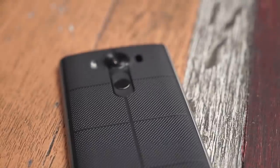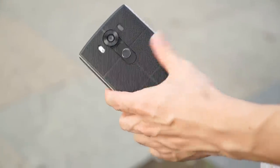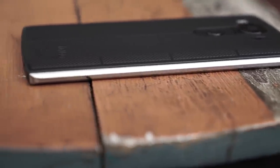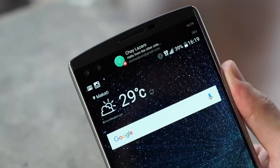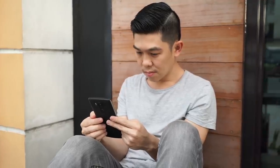Later that year LG introduced the V series, and it's got to be one of my favorites that LG has ever released. I loved its rugged aesthetic, including its rubber back and stainless steel frame. It also has a cool ticker display up top. The V10 was a precursor to some of LG's best smartphones to date.